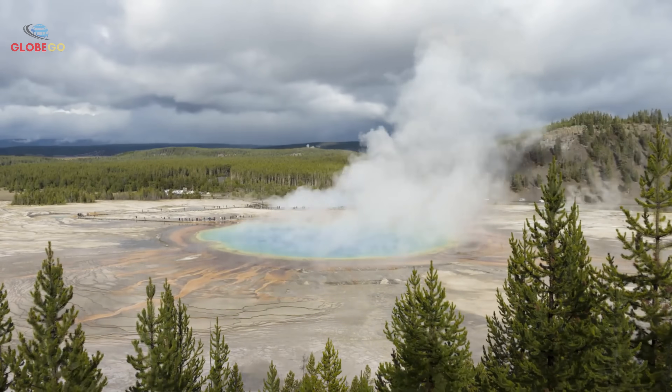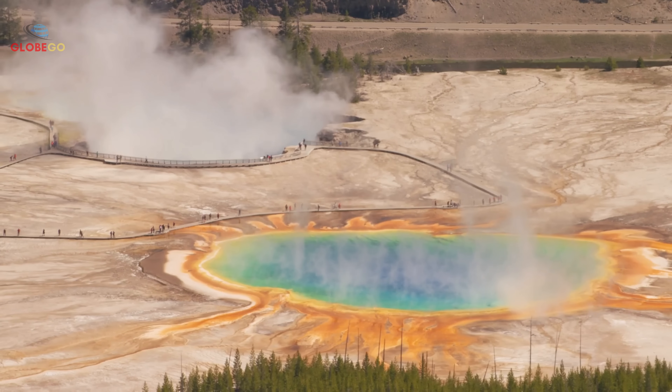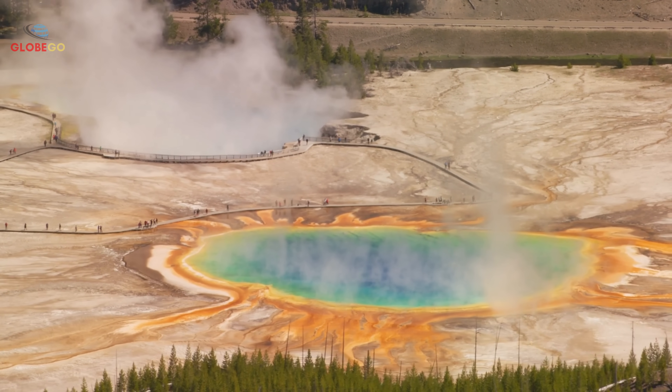Don't miss out on important updates about Yellowstone and other natural wonders. Subscribe now and join our community of curious explorers.